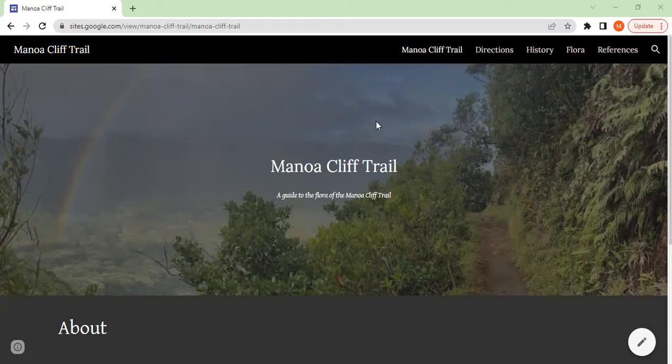And perhaps anything significant about the species — things like, 'Oh, that's a koa tree. My uncle has a ukulele made from that.'